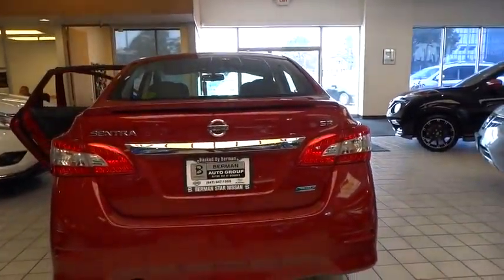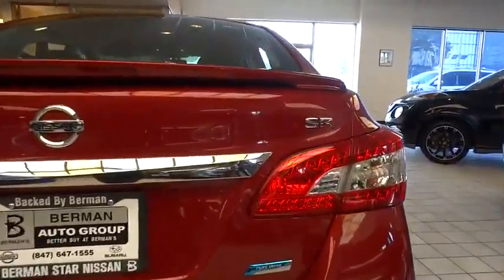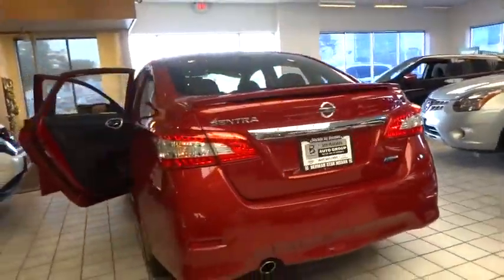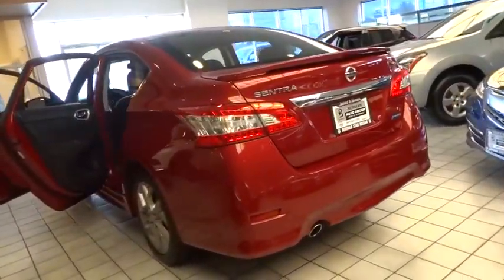Tachometer, panic alarm, overhead console, remote keyless entry, brake assist, tilt steering wheel, front bucket seat, driver vanity mirror, front reading lamp.